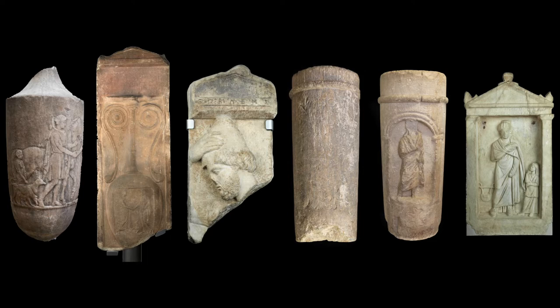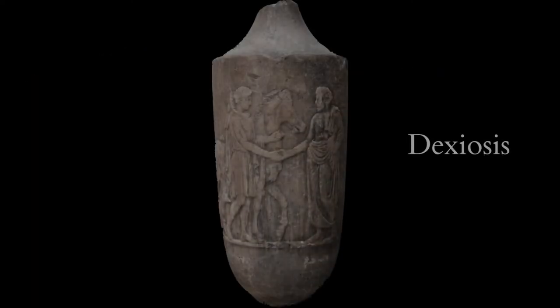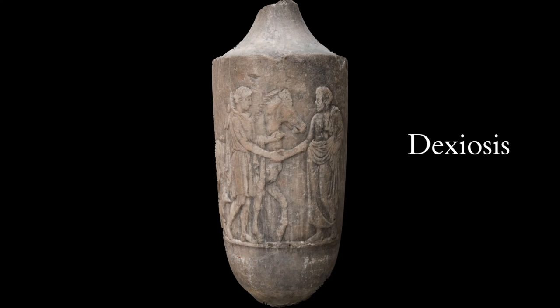This is expressed above all in so-called dexiosis scenes — scenes in which the deceased is portrayed shaking hands with somebody else. The question of what the handshake signifies, whether it is a gesture of greeting or of farewell, has been much discussed in the scholarly literature. Probably the handshake doesn't necessarily signify specifically greeting or farewell, but like handshakes in the modern West, it's a gesture that can be used either on parting or on greeting, and what it signifies is a bond of intimacy between the two people.